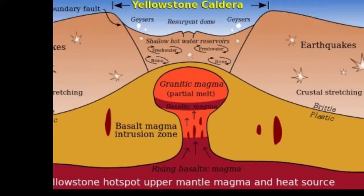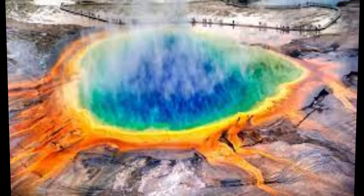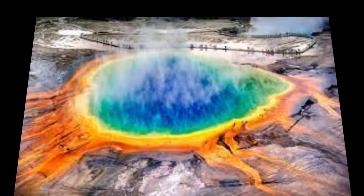The rhyolite magma chamber beneath Yellowstone is only 5–15% molten; the rest is solidified but still hot. So it is unclear if there is even enough magma beneath the caldera to feed an eruption. If Yellowstone does erupt again, it need not be a large eruption. The most recent volcanic eruption at Yellowstone was a lava flow that occurred 70,000 years ago.